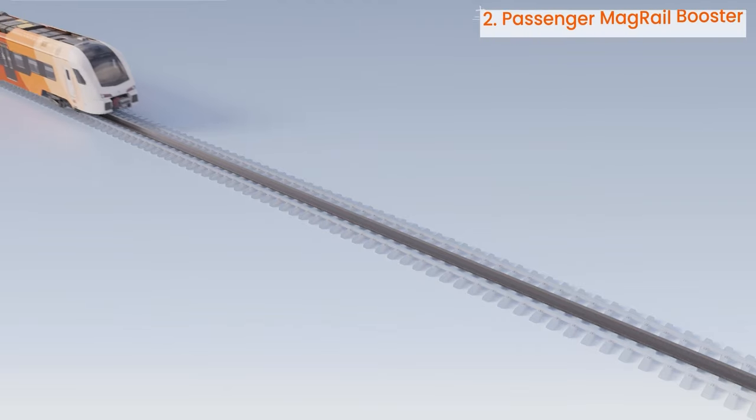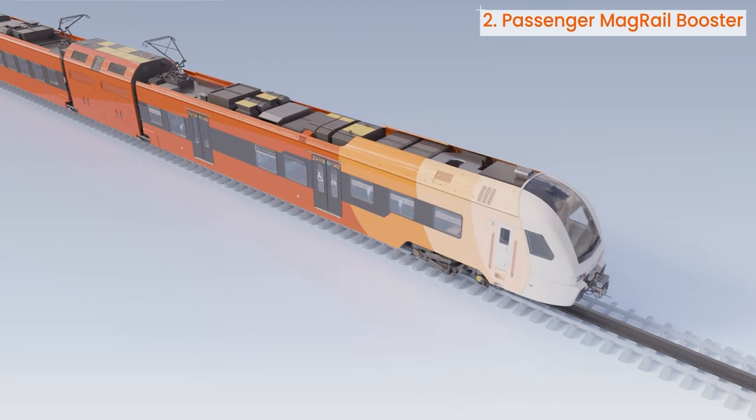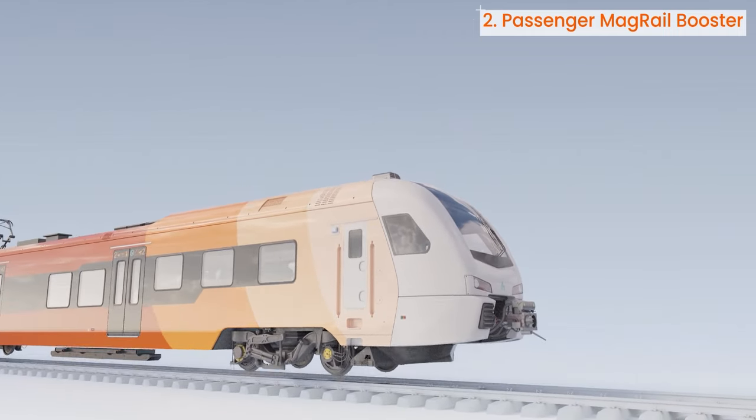Good examples are freight terminals and industrial facilities, where a high degree of flexibility and movement automation is much desirable. MAG rail booster technology is also applicable to passenger trains, helping improve the technical parameters of existing vehicles, allowing them to accelerate and brake faster.